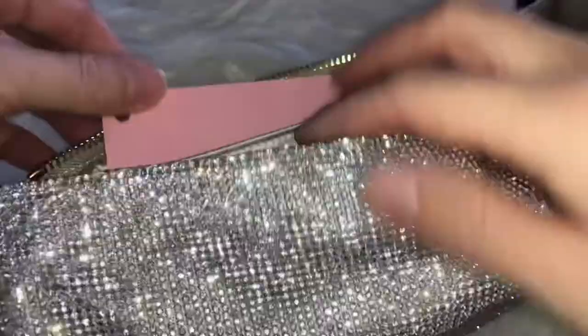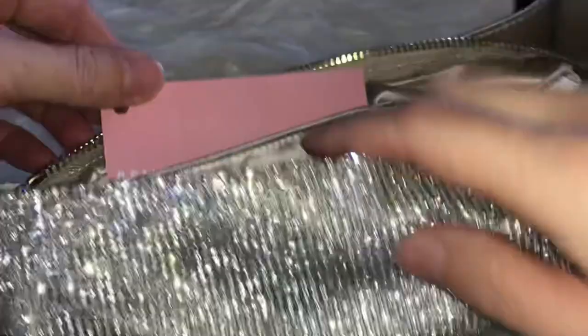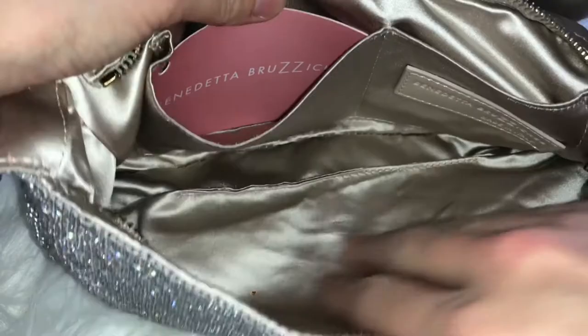The bag also has two pockets on the inside. I don't think I would personally use them, but you could put some coins or possibly even a card holder in there. Now I want to talk about the styling of this bag — there are so many ways to style it. I took a couple of screenshots with styling ideas and I want to show how easy it is to style, and that this bag is definitely not only for special occasions or black tie events.